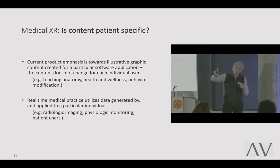Ask yourself when you see this medical data: is the content patient specific? If it is patient specific, we're in the second category — real-time medical practice utilizes data generated by and applied to a particular individual. The first category is a product with illustrative graphic content created for a particular software application and purpose, where the content doesn't change between users. In this lecture, we're dealing with real-time medical practice.